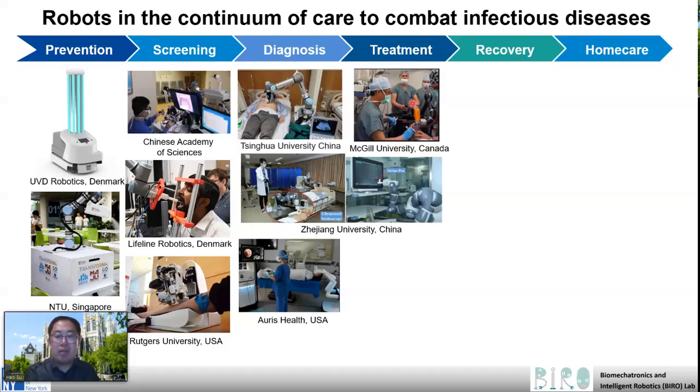The next category is robots for treatment, including robots developed in Canada for intubation, and also the same robot developed in Zhejiang University can also be used to operate ICU monitors and some other applications like drug delivery in hospital settings. It's a versatile platform that can be used for different applications in hospital to improve the quality of work of both patients and health care providers.